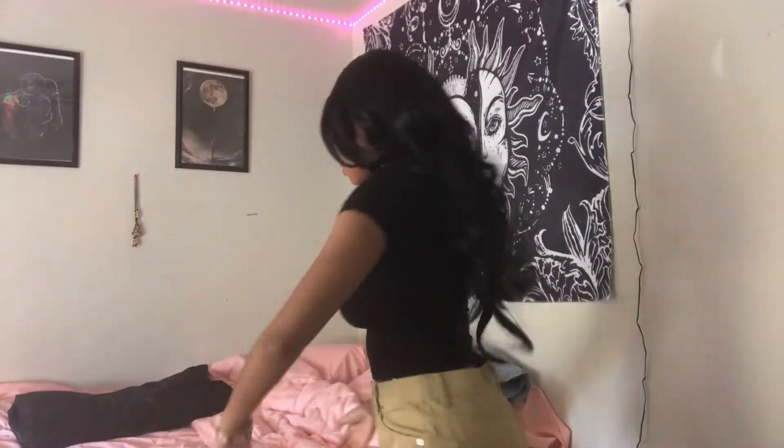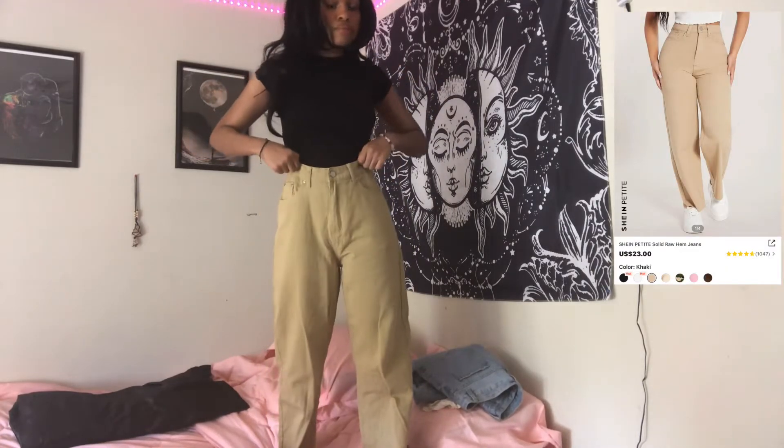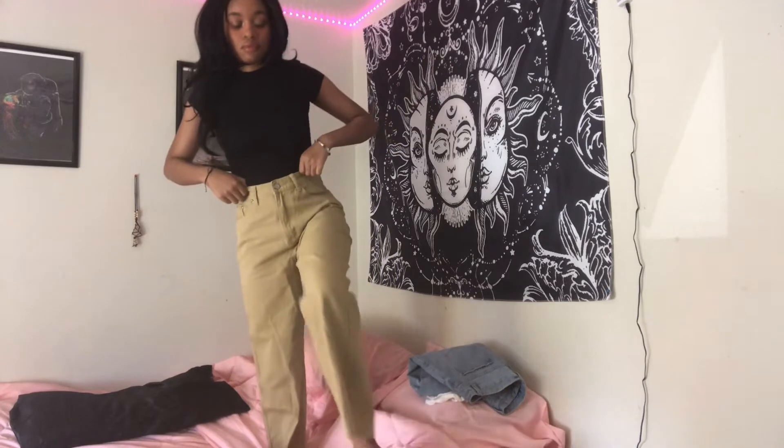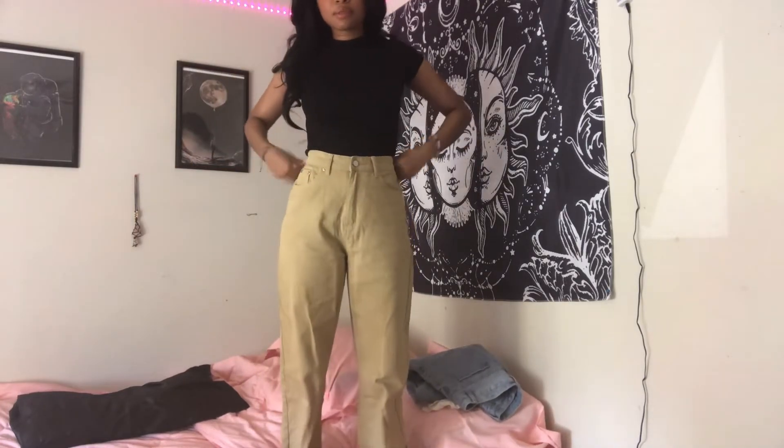These next pair of jeans are khaki. They are a little loose in the back but it's nothing that can't be fixed. These are the next jeans and they're black.